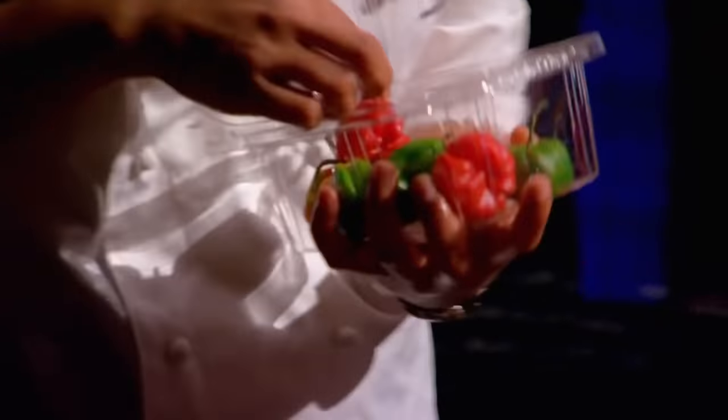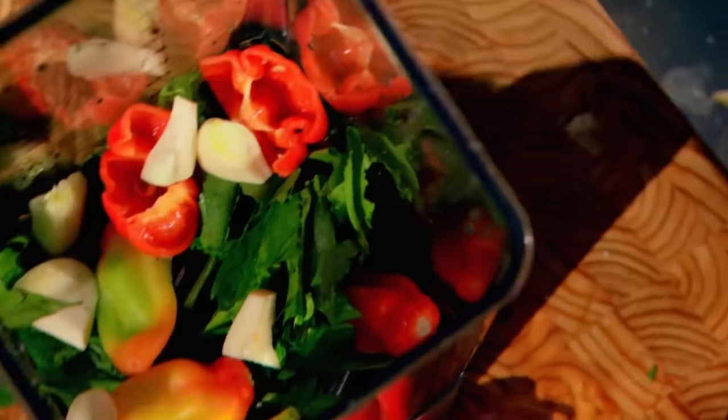There's the scotch bonnet. I love my scotch bonnet, okay? It's delicious, it's spicy, and it's got flavor. Just like me.